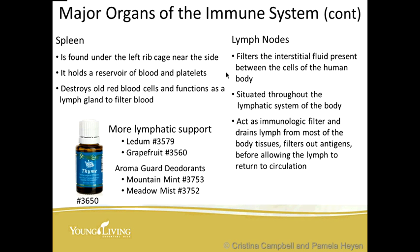That would make a great blend to use on the bottom of your feet, take in capsules, or rub on the lymph areas like the inner thighs, the neck, and under the arm — diluted, because thyme can be quite awakening. Did you know that Young Living produces two deodorants that are lymphatic detoxifiers? These are our AromaGuard deodorants — Mountain Mints and Meadow Mist — both containing oils that cleanse the lymph. I don't know of anybody else whose deodorant can say that.